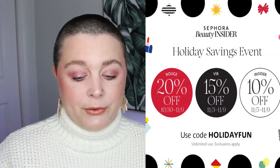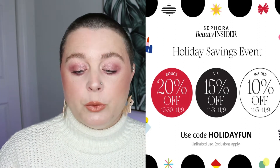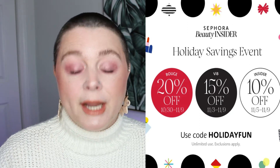Hello my loves, so it's the most wonderful time of the year. You all know that Sephora has their holiday sale percentages-off event going on now. Rouge starts October 30th till November 9th — 20% off with code 'holiday fun'. VIB starts November 3rd to November 9th — 15% off, same code. Beauty Insider starts November 5th to November 9th — 10% off.